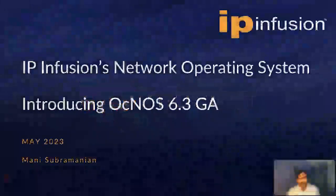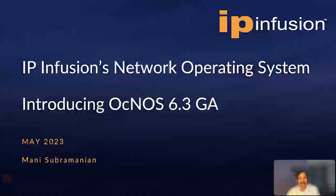Hi, I am Mani Subramanian, Marketing Director at IP Infusion. I am pleased to introduce our Aknas Release 6.3, which is available now.